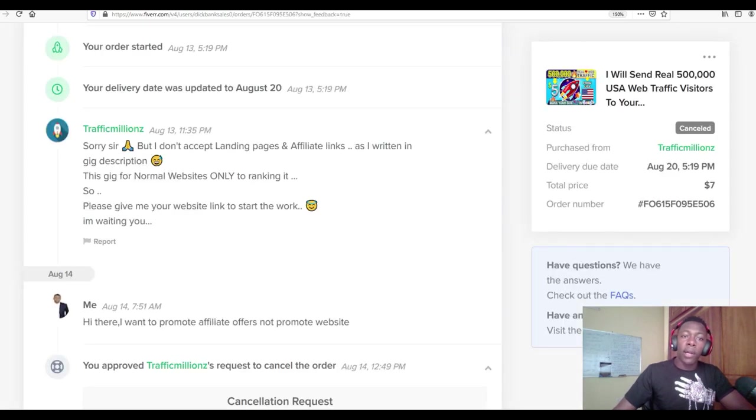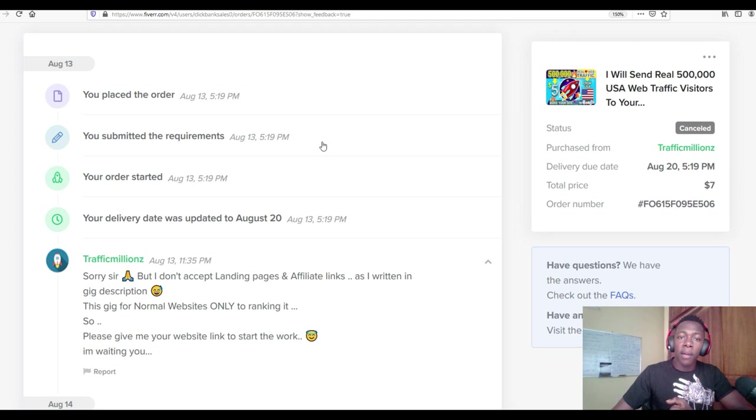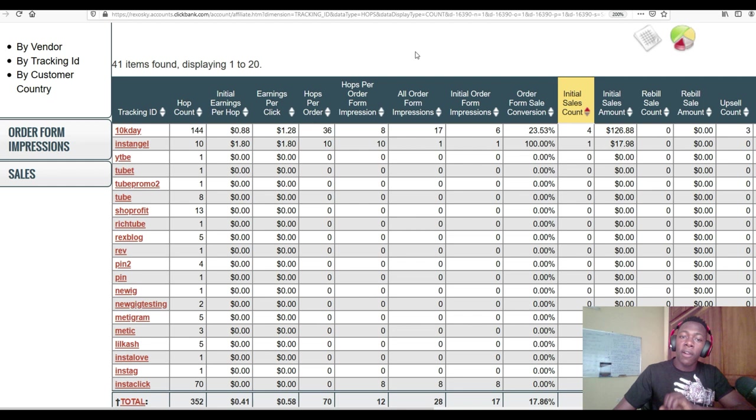I do not recommend buying any traffic from Fiverr. If anybody is promising you 50,000 visitors for only five dollars, you are going to waste your money and not get any sales. Instead, go to Facebook, Google, Bing, or YouTube for traffic — it's going to be more expensive but you can actually make sales because it's real, high-quality traffic, not bot traffic. So that's it guys — if you liked this case study, like the video, subscribe to the channel, and comment if you want to see more case studies. Keep working hard and I'll see you in the next video.